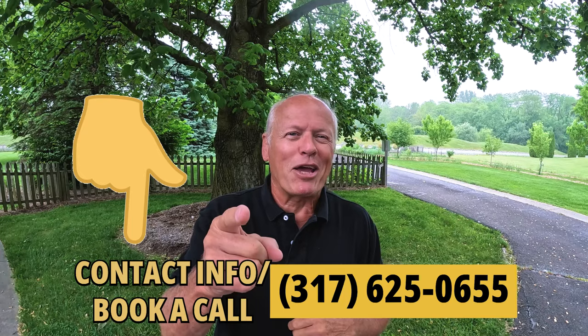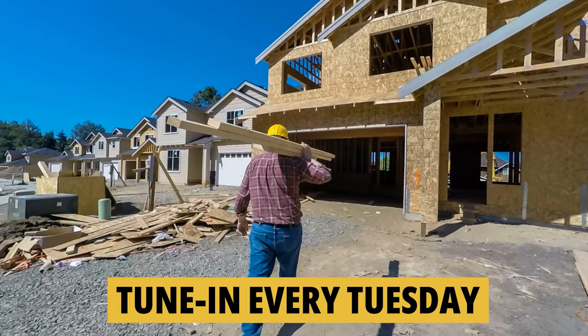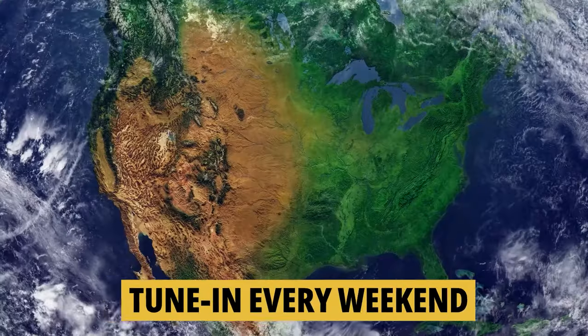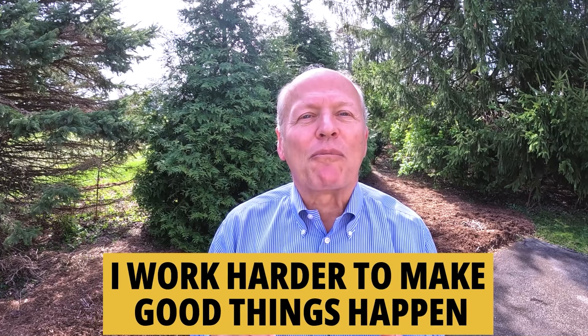Give me a quick call or text and make it a great day. If you'd like to know everything there is to know about moving to or living in the greater Indianapolis area, tune in every Tuesday as we do a tour of new construction homes for sale. Then on Thursday we walk through existing homes for sale. And on the weekend we take a look at what it's like to actually live in Indiana. Whether you're buying or selling, I work harder to make good things happen. Make it a great day now — and if you found this helpful, you'll love this next video, watch it right now.